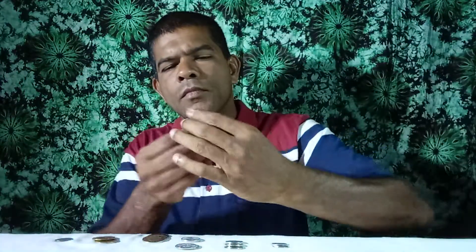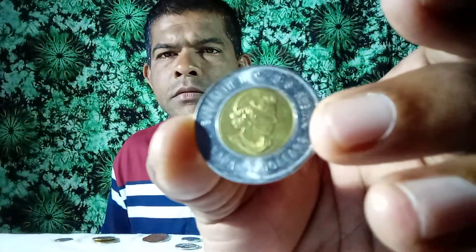Look at this — this is a beautiful coin. This is a commemorative coin. Look at this coin — this is a beautiful coin. This is a commemorative coin. This coin was issued in 2008.